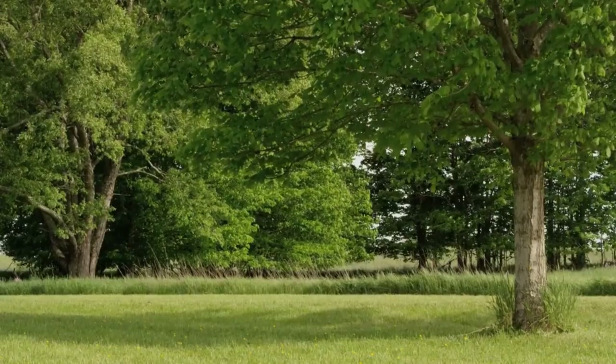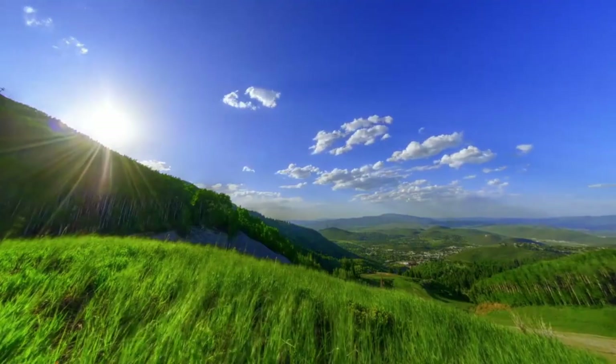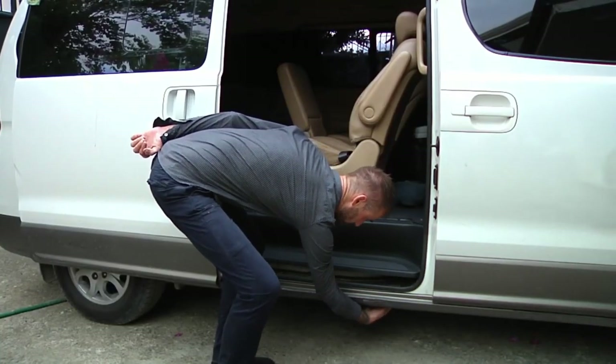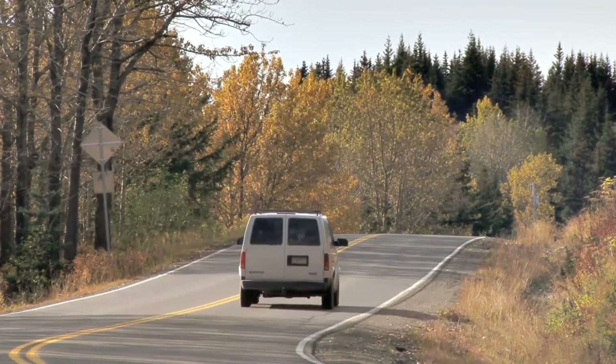Whether you want to monitor vehicles, keep an eye on your loved ones, or safeguard valuable assets, Tracky is here to help. This compact, lightweight device features a built-in SIM card and offers five years of tracking history. Its commitment to customer support means you have access to live phone advisors seven days a week.